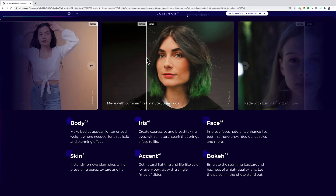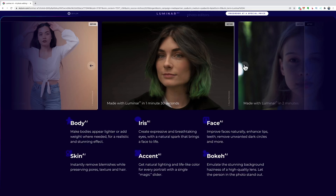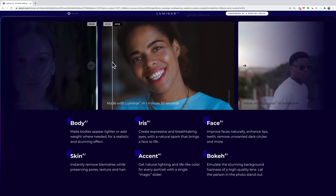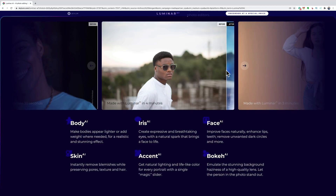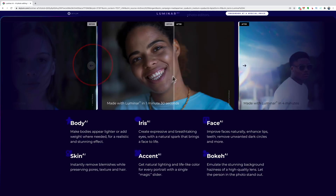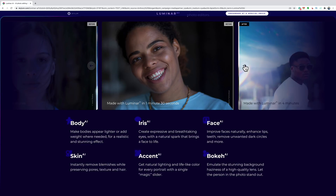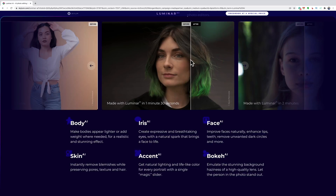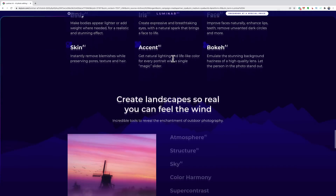The samples they show look great. I like the processing on one image because I like to brighten faces. There's one with the Accent AI adding lighting, brightening her eyes. Another one brightened the face, eyes, and teeth and slimmed the face — I personally don't care for the body slimming, but to each his own. One says 'made with Luminar in a minute 30 seconds,' showing how quickly you can get results.